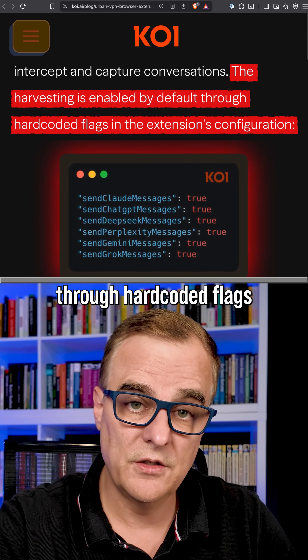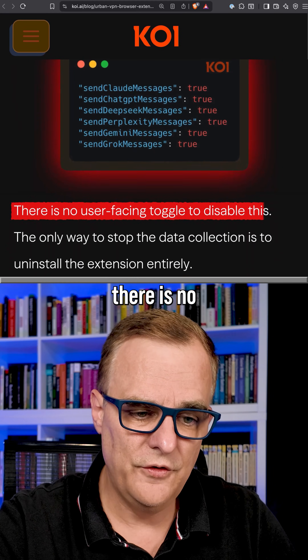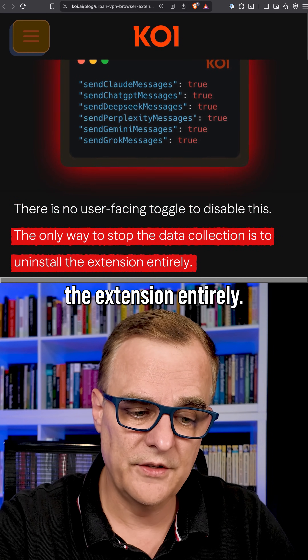The harvesting is enabled by default through hard-coded flags in the extension's configuration, as you can see here. There is no user-facing toggle to disable this. The only way to stop the data collection is to uninstall the extension entirely.